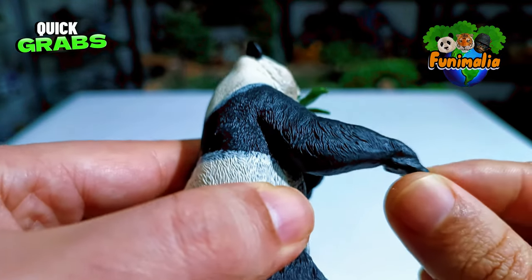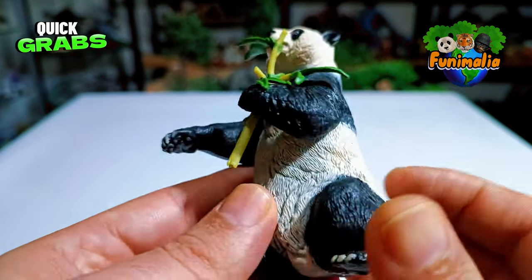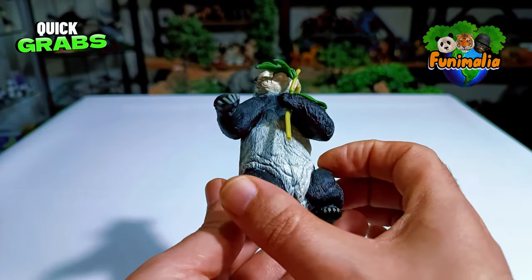Check out those claws — clearly defined and sculpted to perfection with realistic colors too. And let's not forget about the quality of the plastic they've used — it's top notch, you can really feel the difference. There are no flaws in the paint job, the texture, or the shape — every detail is flawlessly executed with precision.